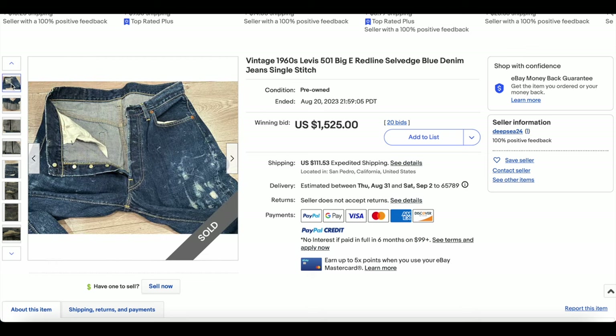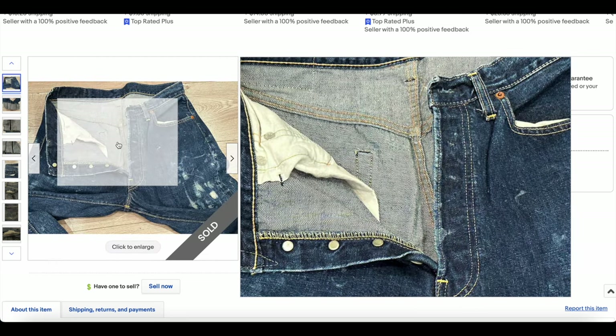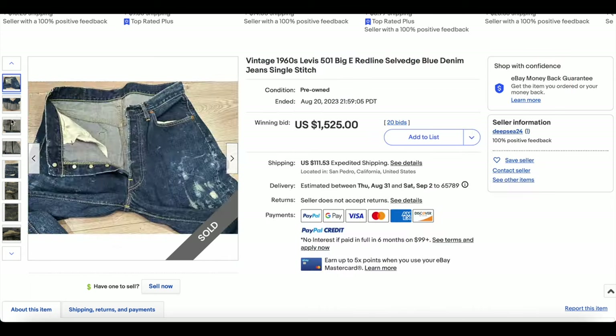This is probably late '60s. You don't see the hidden rivets, so we're looking at a 1967 to 1971 era pair of Levi's.